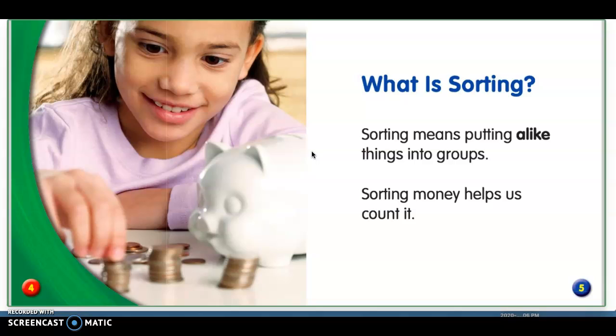What is sorting? Sorting means putting alike things into groups. Sorting money helps us count it. We've been sorting money in math this week.